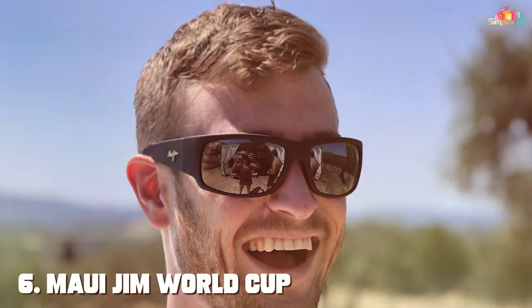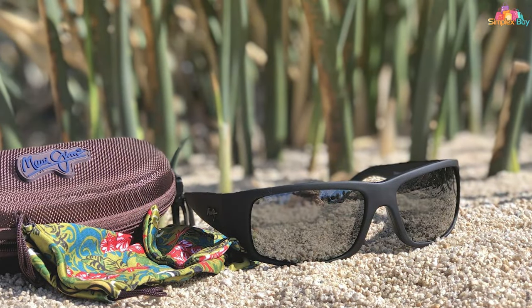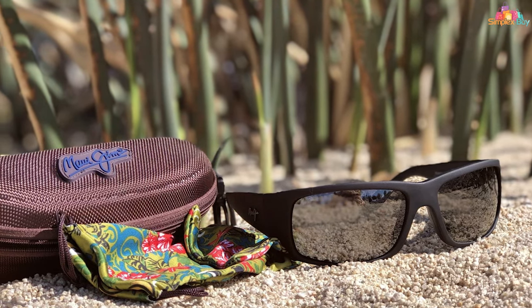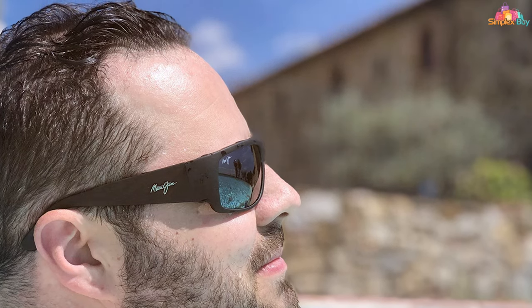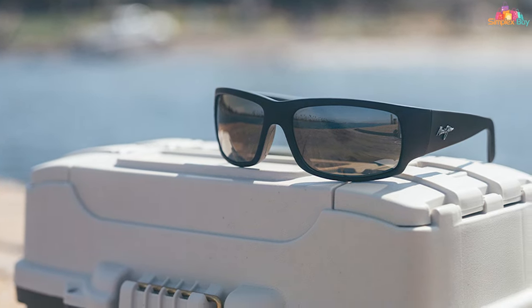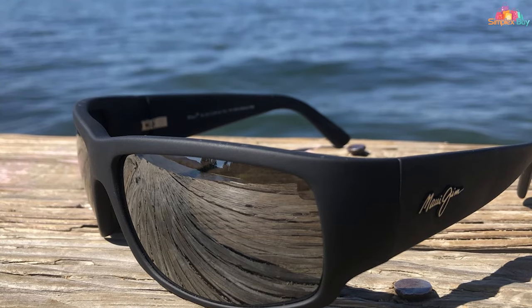Number 6. The Maui Jim World Cup Polarized Wrap Sunglasses are the epitome of luxury meets utility in the world of fishing sunglasses. With their wrap-around design, they offer unparalleled peripheral vision and protection against the elements. The lens technology truly shines here, offering unmatched color enhancement and clarity thanks to their patented Polarized Plus lens technology. The high-grade frame withstands the rigors of outdoor activities, making them a worthy investment for serious anglers. Maui Jim's dedication to quality is evident in every aspect, from thoughtful design to superior lens technology that enhances the natural beauty of your surroundings.